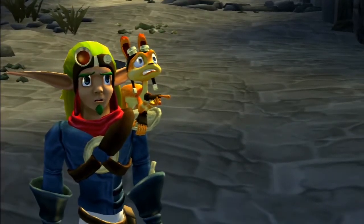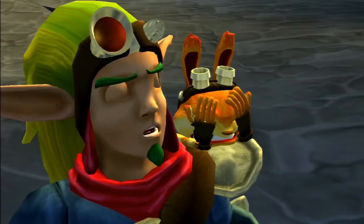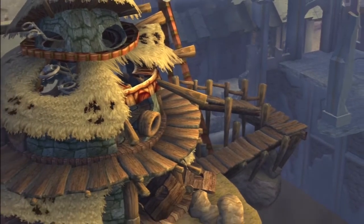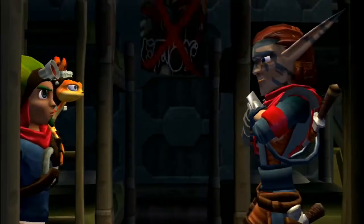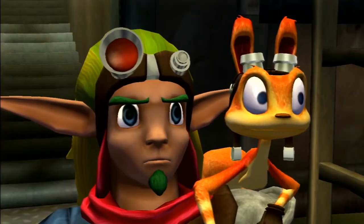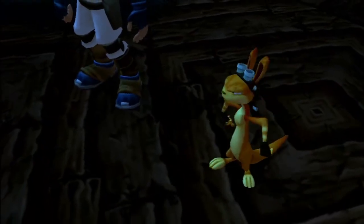Upon arriving, Daxter recognises the location: 'Is that... Is that... No, it couldn't be. That's not... It's Samos' hut.' Jack confirms: 'We're in the future, Dax. This horrible place is our world.' They then meet the Shadow, who acknowledges the powerful energy force at the old house, noting the Metalheads are drawn to it. Daxter mentions they used to know the guy that lived there, and recalls spending many a day cleaning up the place for 'old Greeny.'